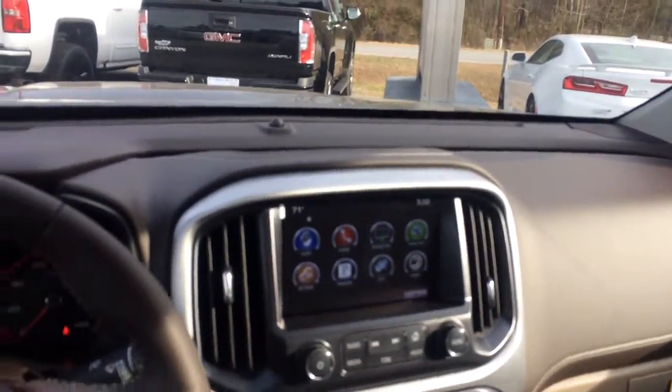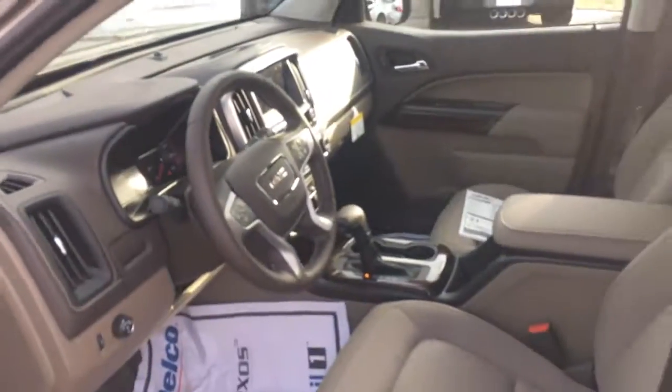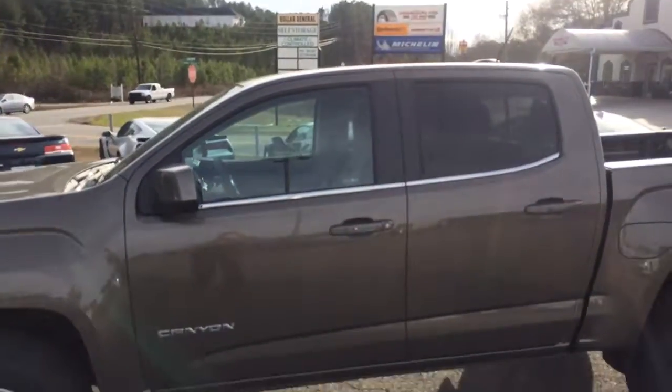The only thing this truck's missing is you. Just give me a call at 706-453-2500 and ask for Brandon Rutherford. We'll set up a time for you to come in and check out the brand new GMC Canyon.